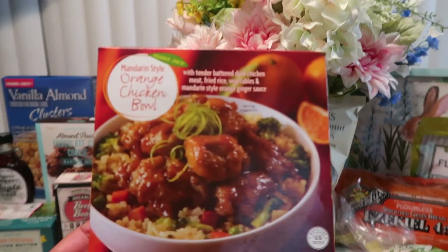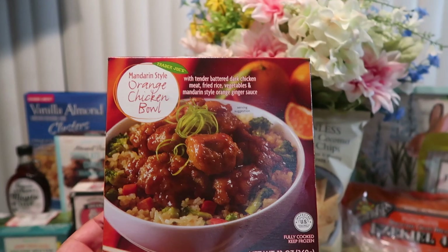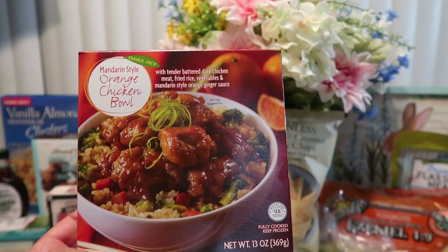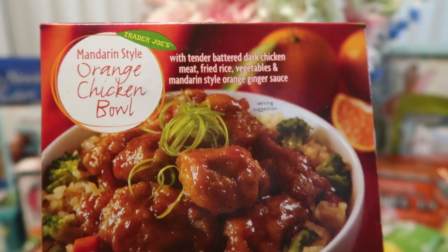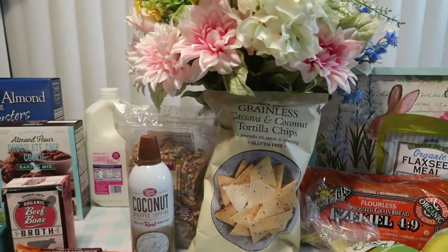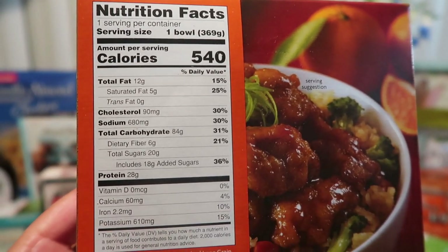The next thing we have here — my son loves these for lunchtime: orange chicken bowl with tender batter dark chicken meat, fried rice, vegetables, and mandarin style orange ginger. That's what that looks like up close, and Joshua got that probably for a Friday or when he goes to work. This is all the ingredients and information on the back.